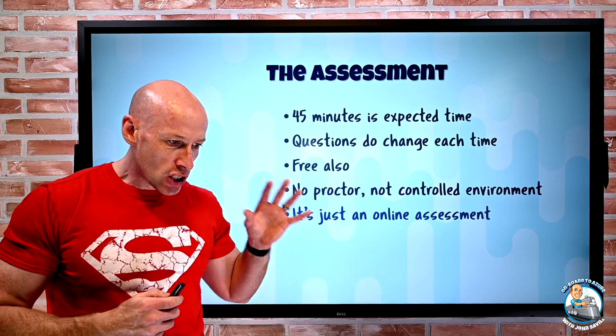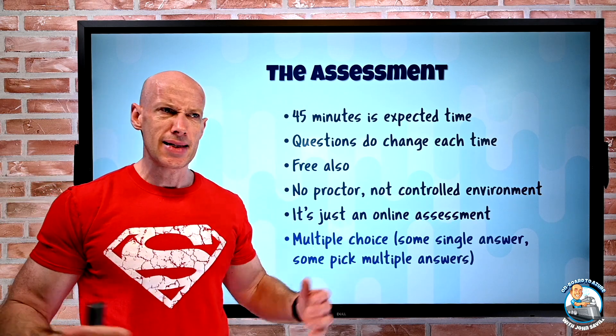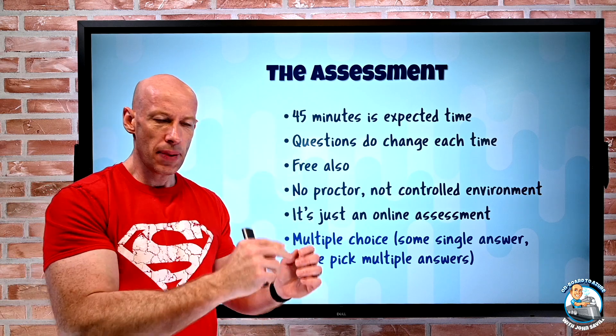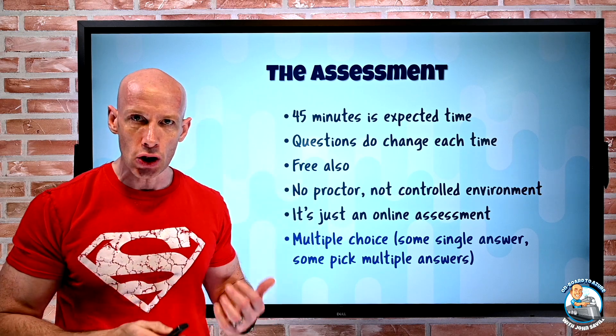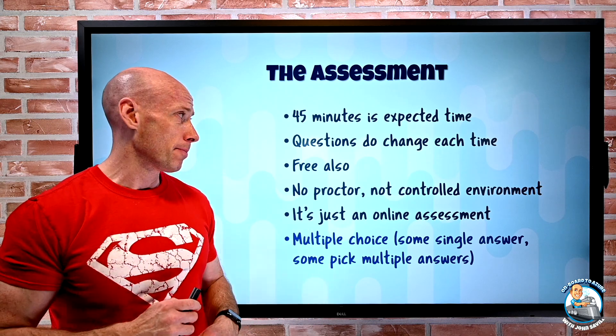It's just an online assessment with multiple choice questions. There are no case studies, no labs — literally question, pick the right answer. Some of them ask you to pick multiple steps or things you need to do, but it's all multiple choice, no complex case studies or labs.